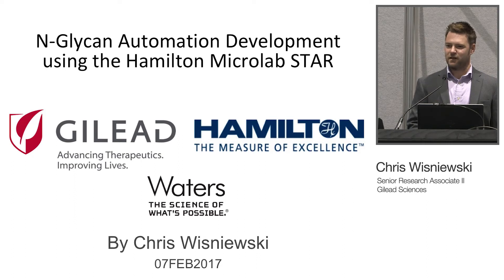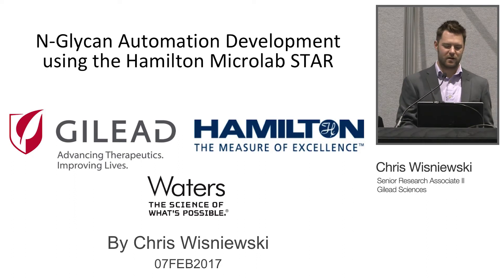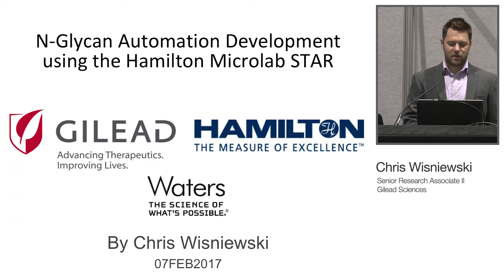I'm Chris Wisniewski and I'm speaking for Hamilton Company today. This is a collaboration that I worked on with Hamilton, Gilead, and Waters.